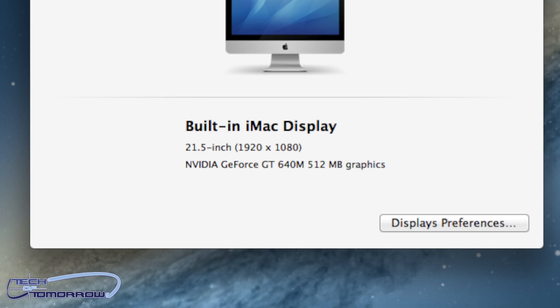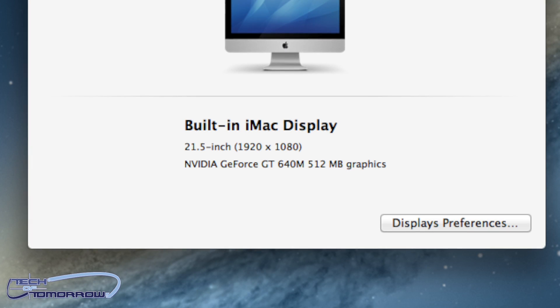As far as graphics go, the $1,299 unit we're looking at features the GT640M with 512 megabytes of GDDR5 memory. On the very expensive model you can get a 650M, but it still only has 512 megabytes of GDDR5 memory. Not much of a real upgrade there whatsoever.